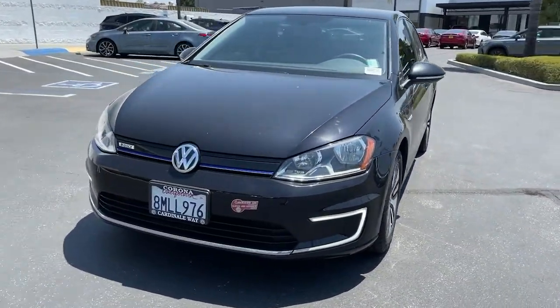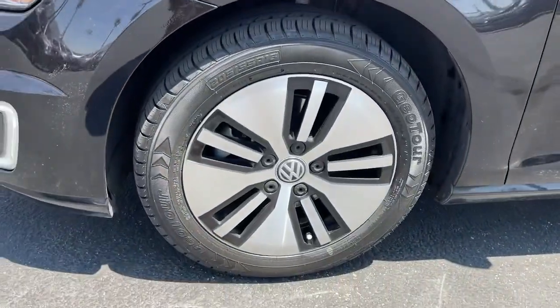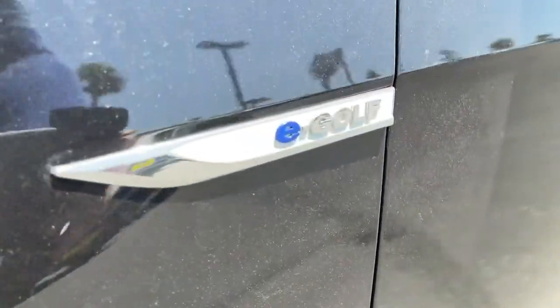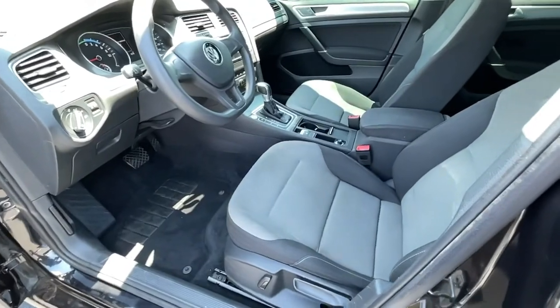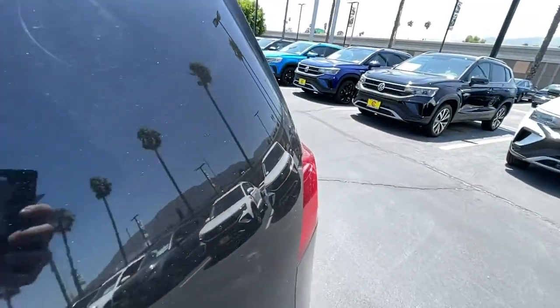These are just some of the great options this vehicle comes with: electronic stability control, trip computer, power windows, bucket seats, four-wheel disc brakes, power steering — all the fun and convenience you've come to love with zero emissions. That's the e-Golf.